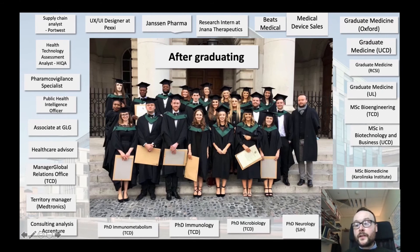Further study options include MScs in clinical nutrition and dietetics, and biotechnology and business, for example. Students are also undertaking PhDs in areas such as immunometabolism, microbiology, immunology, and neurology. A cohort of our students also go into the pharmaceutical sector, conducting research, for example, at Janssen Pharmaceuticals.